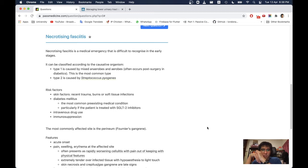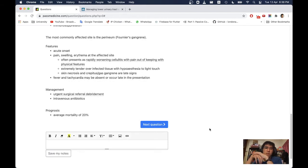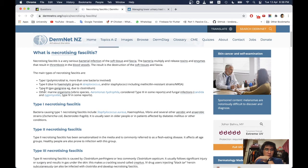Risk factors include skin breaks, recent trauma, burns or soft tissue infections, diabetes mellitus (the most common predisposing condition — particularly if treated with SGLT2 inhibitors), intravenous drug use, and immunosuppression. The most commonly affected site is the perineum (Fournier's gangrene). Features include acute onset pain, swelling, and erythema at the affected site, often presenting as a rapidly worsening cellulitis with pain out of keeping with physical features.